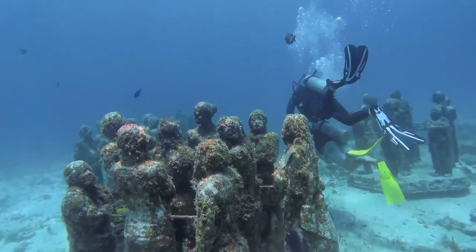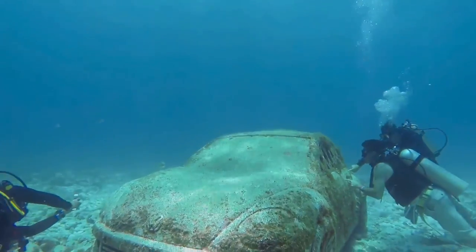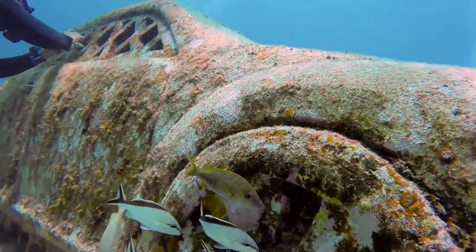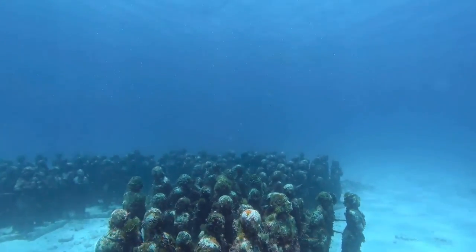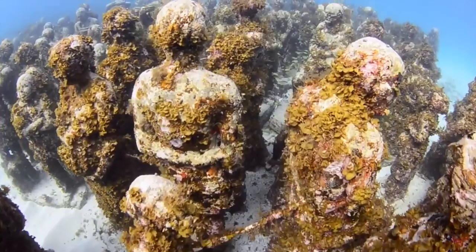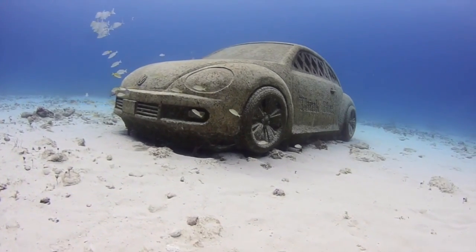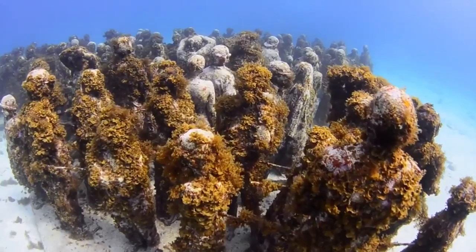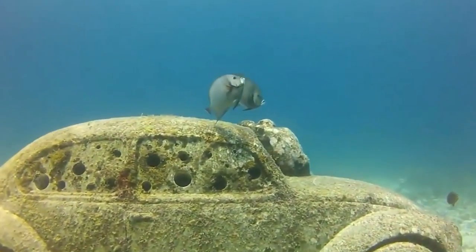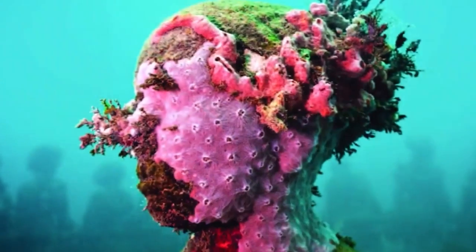Number 5. The Underwater Museum of Art, or MUSA, is one of the largest and most ambitious underwater art attractions in the world — one of Jason deCaires Taylor's most known projects. Located near Isla Mujeres and the coast of Punta Nisuc in Cancun, it features over 500 permanent life-size sculptures. The museum is divided into two galleries: Salon Machones at 8 meters deep for both divers and snorkelers, and Salon Nisuc at 4 meters deep for snorkeling only. The Cancun Marine Park receives over 750,000 visitors a year, and the museum helps divert pressure from natural reef areas, covering over 420 square meters of previously barren seabed.